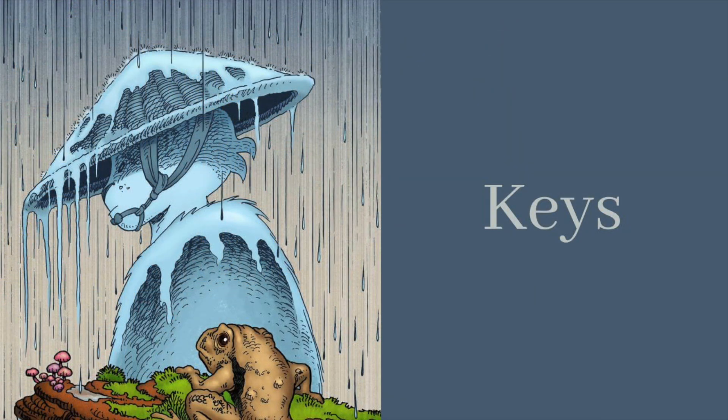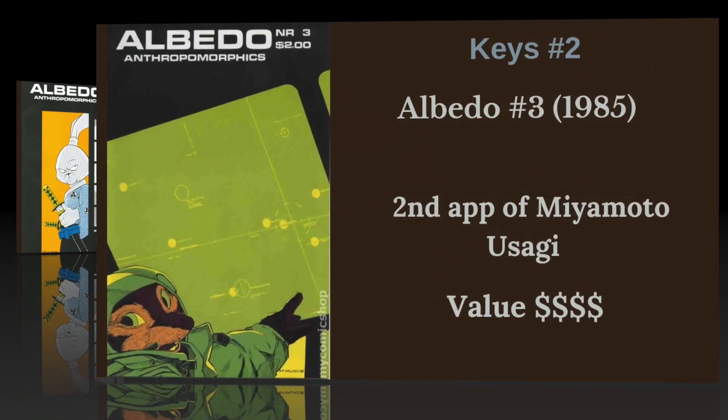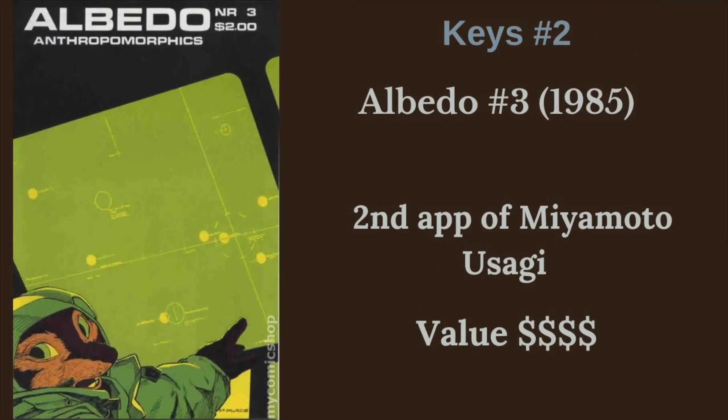First up, let's talk about those key comics. We're going to start with Usagi's first appearance in Albedo No. 2 from 1984 - his first cover, his first appearance, and obviously this is the biggest Usagi book out there. Next, we're going to talk about Albedo No. 3, his second appearance. He's not on the cover here, but he does appear in this book.